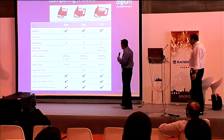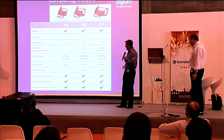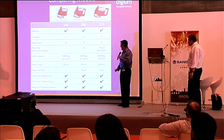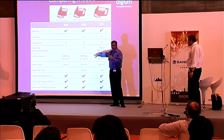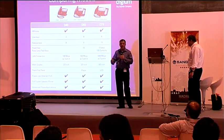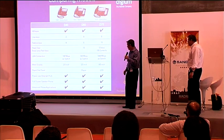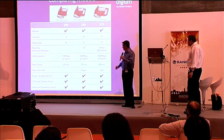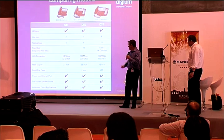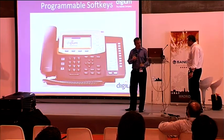All three models support HD voice. They have varying numbers of line keys and feature keys. The rapid dial/BLF panel gives 10 buttons on the mid-level and up to 100 virtually on the high-level phone. Fast Ethernet on the small and mid-level, Gigabit on the D70 — and all of those are switched, so you can run your PC behind the phone and daisy-chain it in without a separate network drop at each station. Power over Ethernet is available across the entire line.